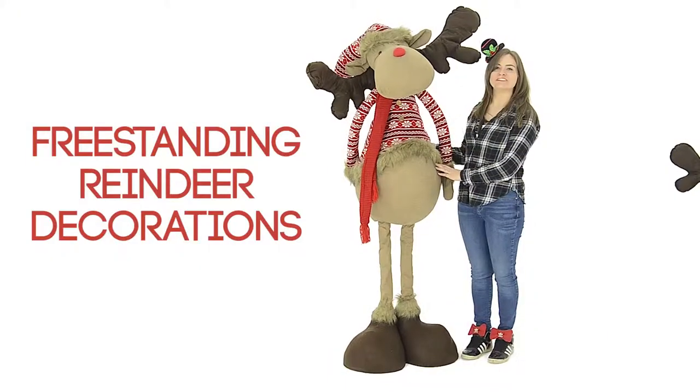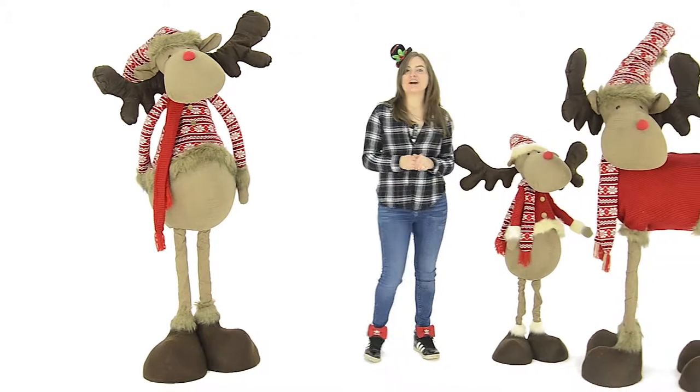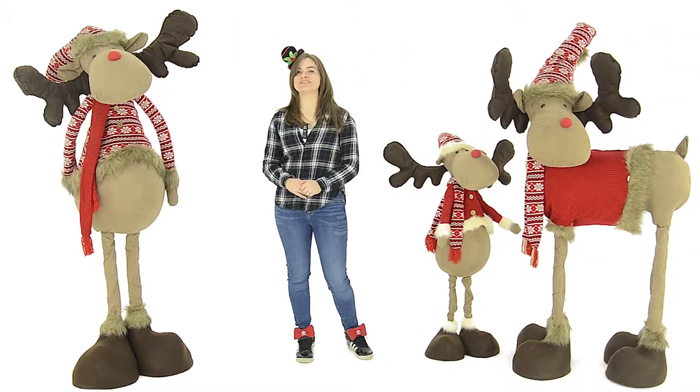Our free-standing reindeer decorations are a must-have for Christmas this year and are perfect for displaying in your porch or beside your Christmas tree. You could also save them as a cute extra for Christmas Day to welcome the kids down the stairs or invite them as an extra guest to your family dinner.